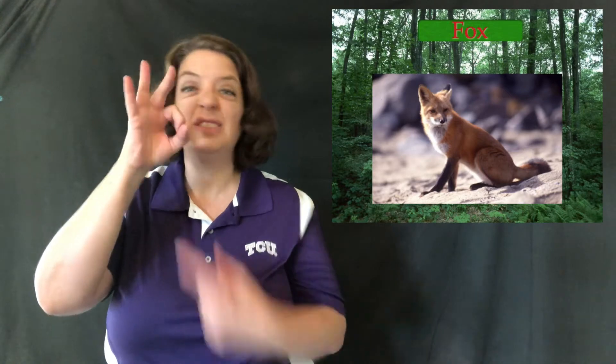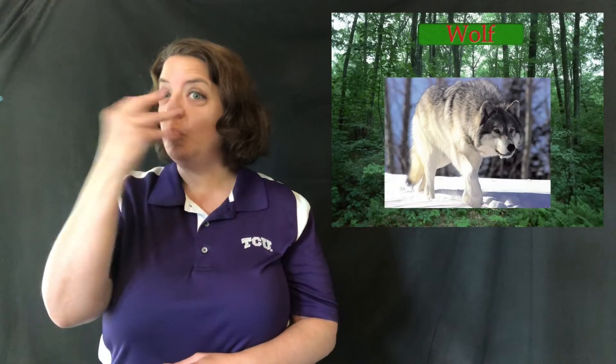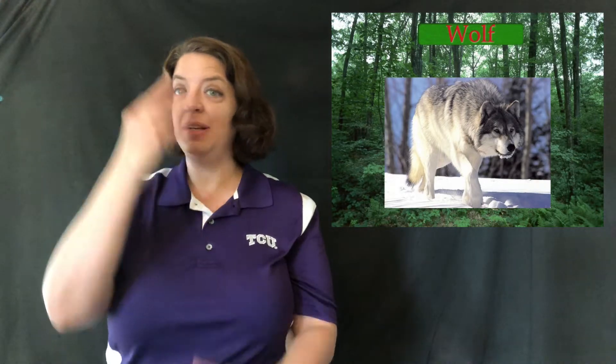Next is fox — F handshape, because he's got a small pointed little nose. Fox is also an F handshape. Next is wolf, because he's got a long snout. Don't get that confused with sleep — sleep comes straight down, wolf comes straight out.